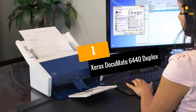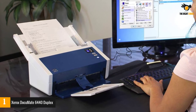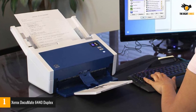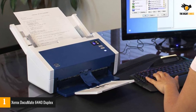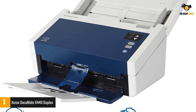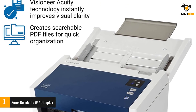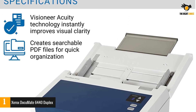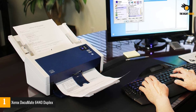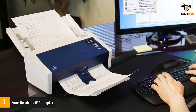Number one: Xerox DocuMate 6440 Duplex. Sometimes you might not want a heavy photo scanner with a feeder — instead you might want a simple scanner at an affordable price for simple document scanning. The Xerox DocuMate 6440 Duplex Document Scanner is the best on the market. Scan any photos, IDs, or insurance cards with ease. This scanner offers scanning of up to 60 pages and even 120 images — you just need the Visioneer OneTouch software and you're good to go.